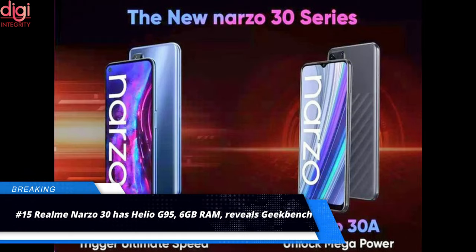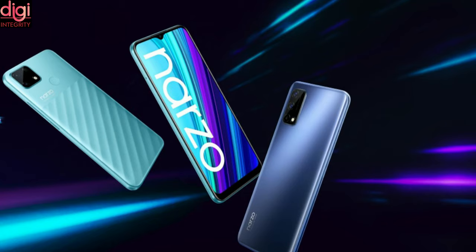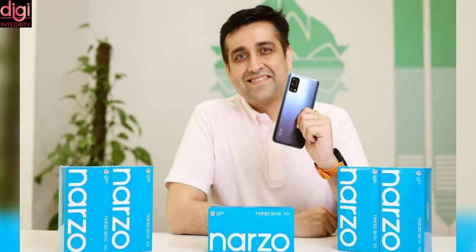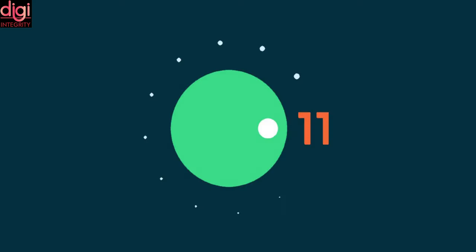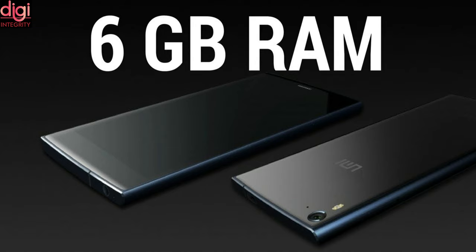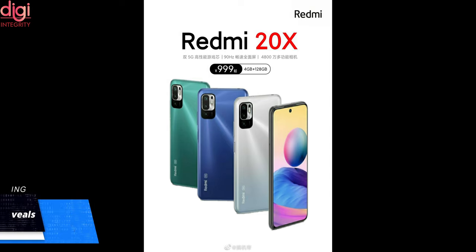In February, Realme launched the Narzo 30 Pro 5G and Narzo 30s smartphones. The company is likely to introduce the Realme Narzo 30 this month, with Realme CEO Madhav confirming it will come in 4G and 5G editions. The phone will be powered by the Helio G95, run Android 11, and come with 6GB of RAM. In benchmark testing, the handset scores 517 points in single-core and 1,682 points in multi-core tests.